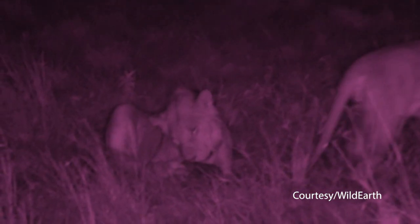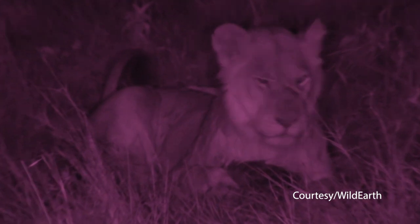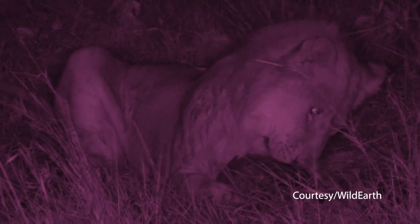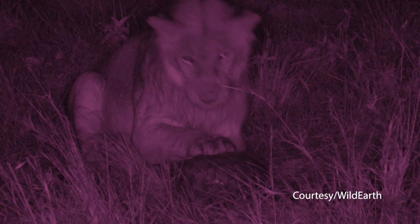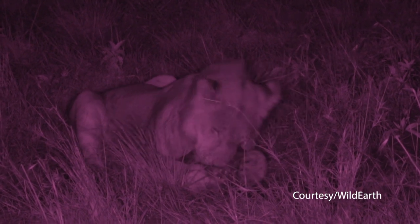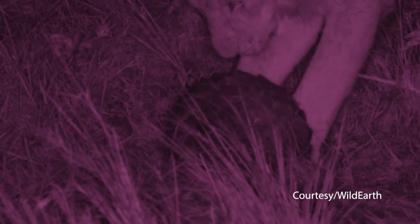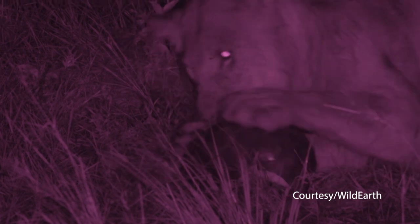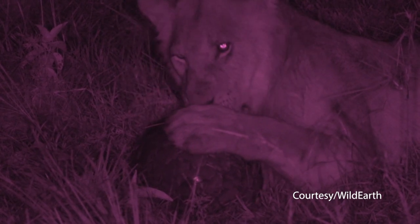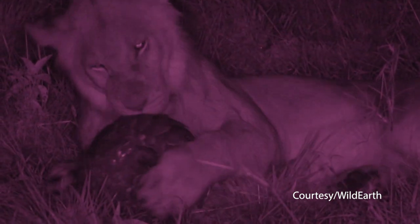Is it a pangolin? It looks like a pangolin — it is a pangolin! Look at that, guys. That's ridiculous — the lions are busy playing with a pangolin. What are the chances? That's crazy. Now this is a super, super rare animal. What are the chances of them playing with a pangolin? Can you hear the claws on its scales? What you'll find with these animals is they roll up into a defensive ball, with a long tail that protects their head.